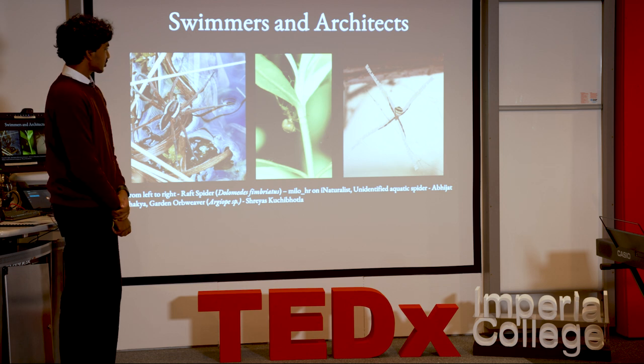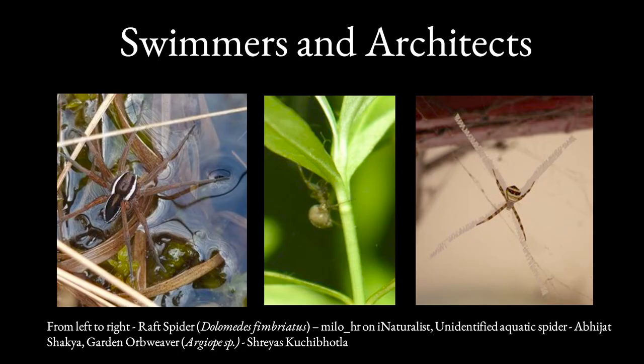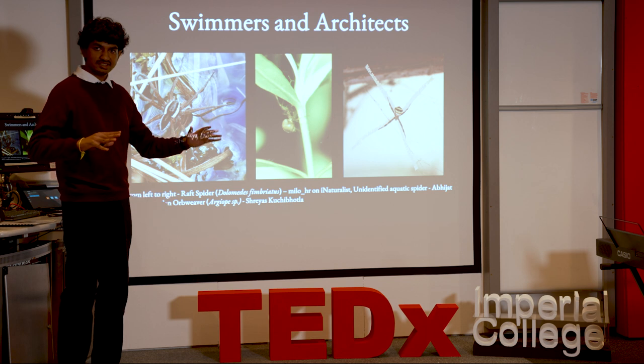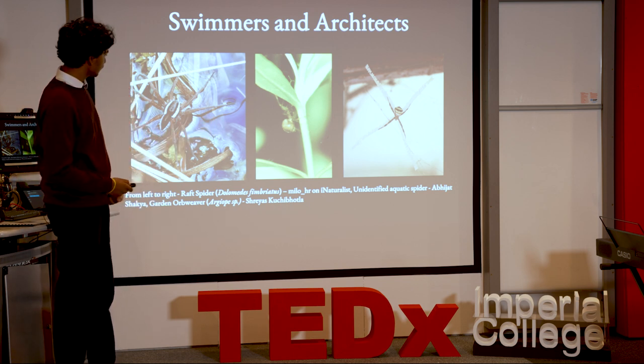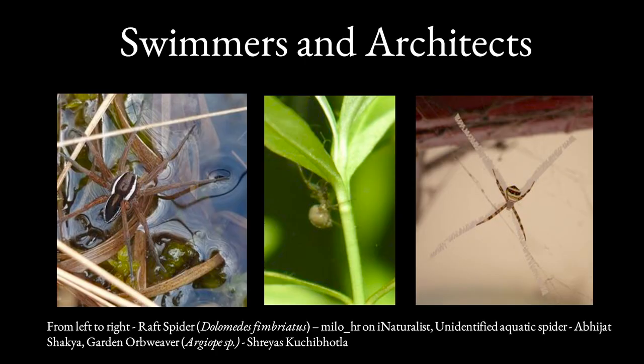A large number of spiders are also at home in water. You've got the raft spider, a European species also found in the UK, which waits on the surface and uses fine sensory hairs on its legs to discern movement of fish and tadpoles under the surface. That other spider — nobody's been able to identify it — but it seems pretty at home underwater.